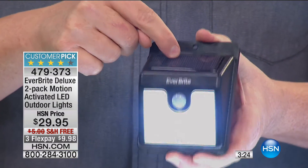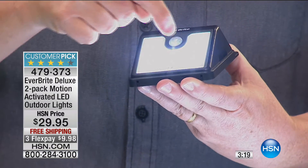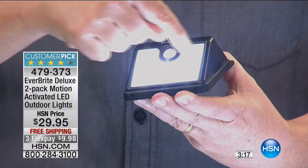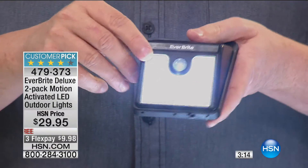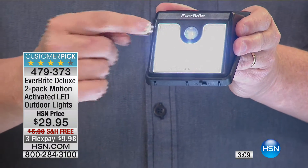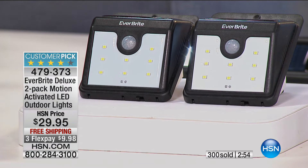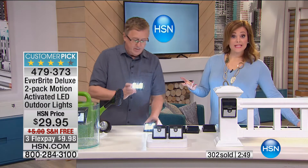Usually you get solar powered but you don't get motion activated — so this is the big three: solar powered, motion activated, and there are eight LEDs on here. These are called SMD — surface mount device — LEDs, the latest and greatest type. No bulbs to ever burn out; these are rated for like 50,000 hours, which is a lifetime worth of light. They sip electricity. The LEDs are super bright and you don't need to put batteries in. Three minutes left in the presentation, over 300 now gone.